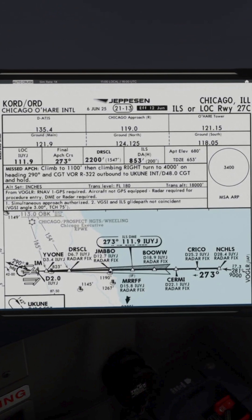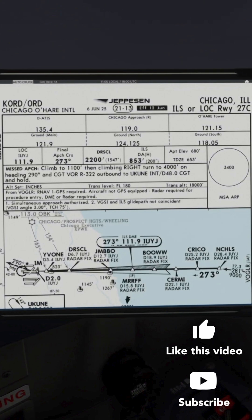Approach minimums, referred to as MINS, is the lowest height or altitude you can descend to without required visual reference, such as the runway lighting system.